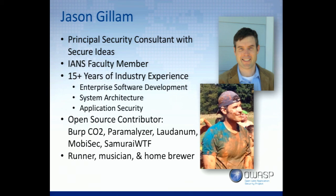My name is Jason Gillum. I am a principal security consultant for Secure Ideas. I am an SANS faculty member, which I think is pretty cool. I got into security starting off as a developer. We've got developers in the crowd — lots of developers — and pen testers too, so we've got almost an even mix.